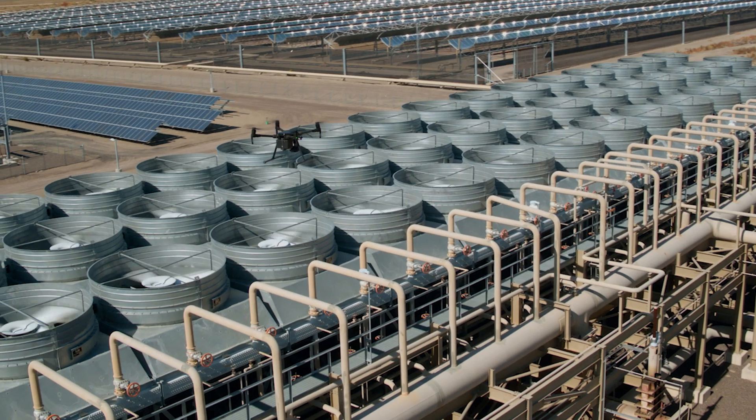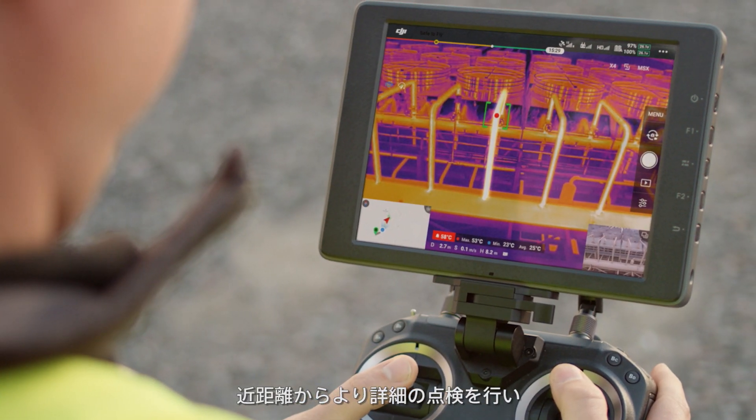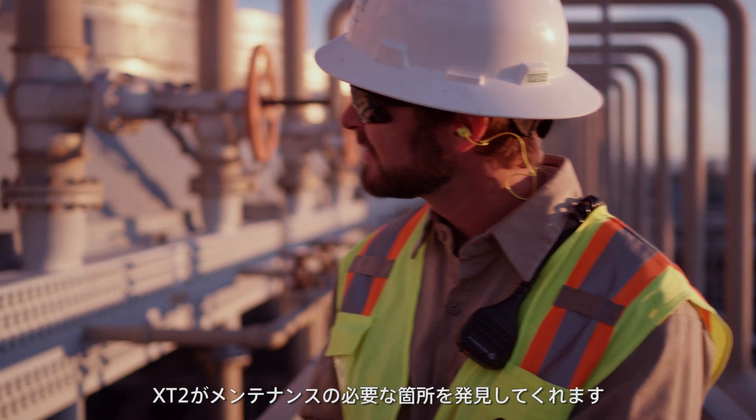When inspecting our equipment, it's important that we identify overheating components prior to failure. With the XT2's advanced radiometric settings, we are able to fly in close and scan the area in detail for any potential hazards. After a few adjustments on the DJI Pilot app, the XT2 will alert us if there is a component that requires maintenance.